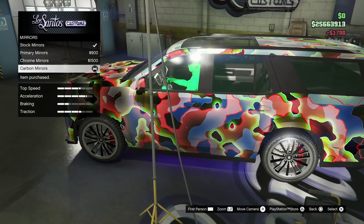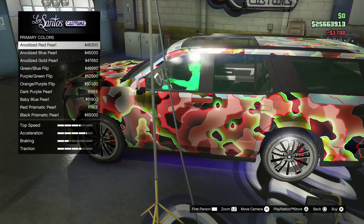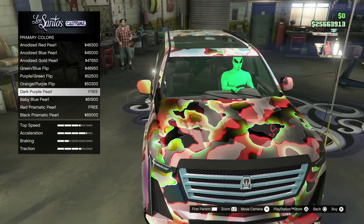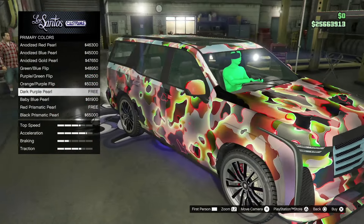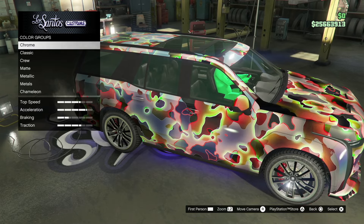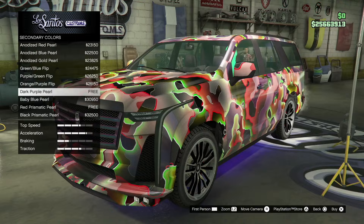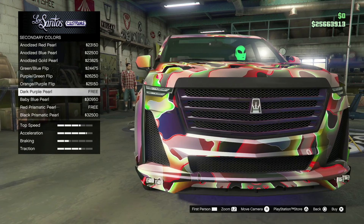We're going to go down for the mirrors and get the carbon mirrors. Let's get that respray going and go chameleon. The dark purple — it looks good. I'm going to go with the dark purple; it really blends everything and gives it a great look. Let's set the secondary to chameleon dark purple as well. I have never seen a car look like that — look at that grill!